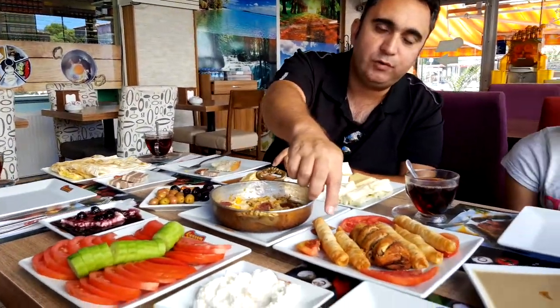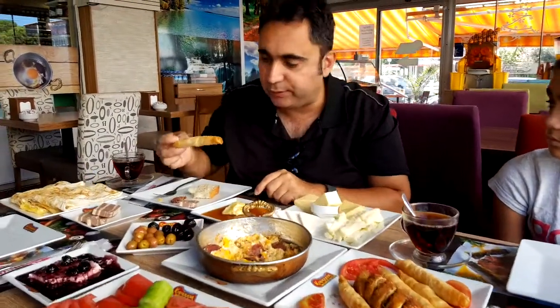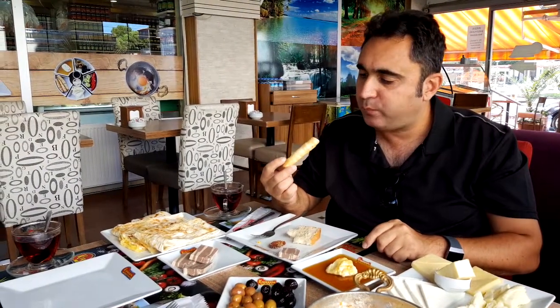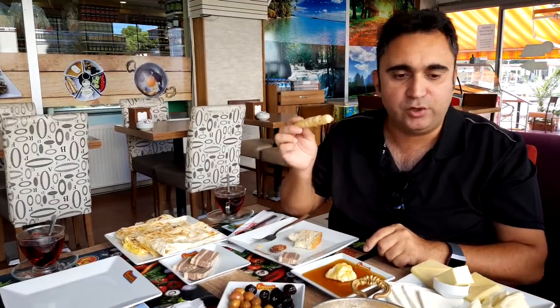Then you've got the little mini börek. They call them cigar börek here. I'll try that out. Very light and very nice — nice and warm.